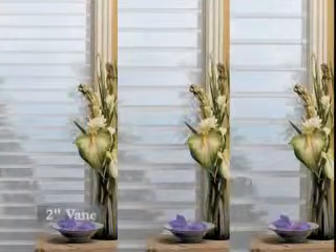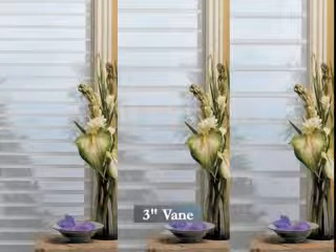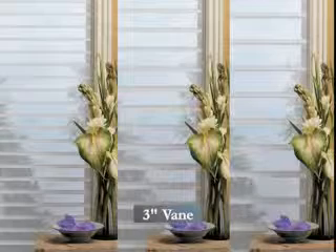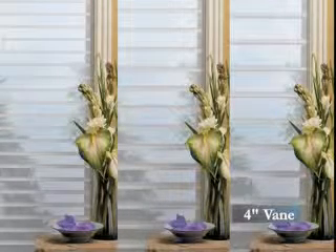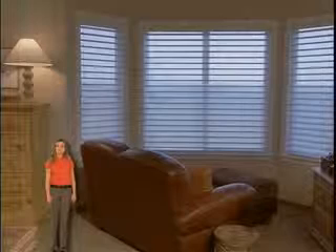Three vane sizes are available: the 2-inch vanes for a more classic look, the 3-inch vanes for a soft shutter look, and the Quartet exclusive 4-inch vane size for maximum view through. Silhouette shadings protect furnishings and flooring from the sun's harmful ultraviolet rays — 99% when the vanes are fully closed, up to 88% when they are open.